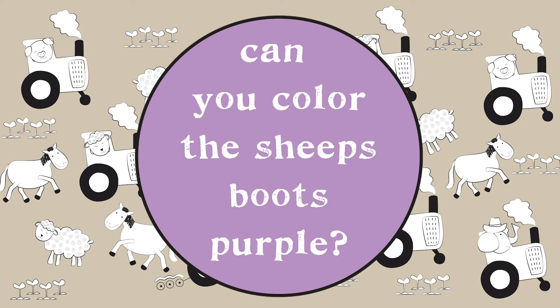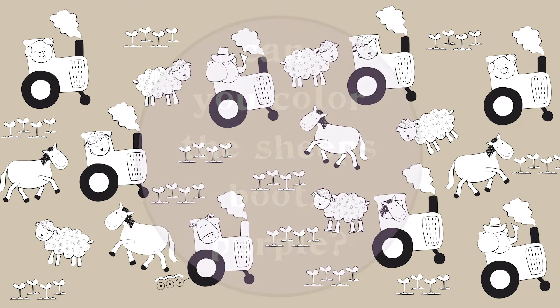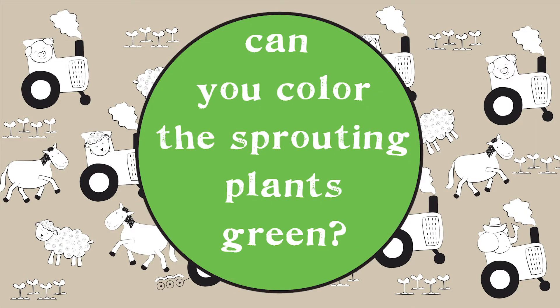Can you color the sheep's boots purple? Can you color the sprouting plants green?